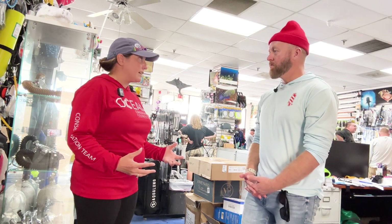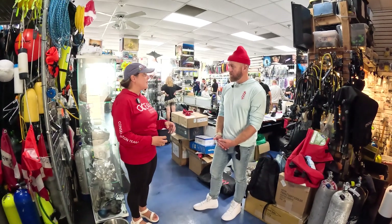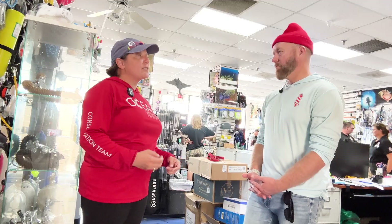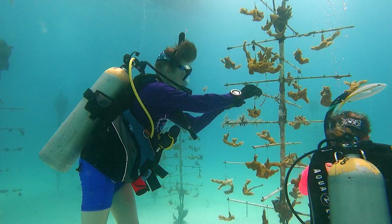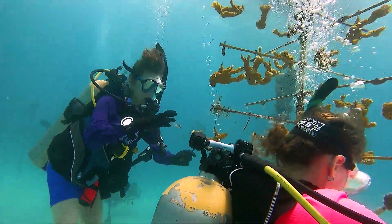You do have to have a certain level of competency diving. People have to be open water divers, but in order to dive in the nursery, we do make them do a buoyancy check. If they're not comfortable in the water, we provide free guides on every charter. To go out to the nursery, we have a ratio of six to one. So if people are struggling with their buoyancy, they can still help with the coral trees — we'll just have them kneel in the sand.